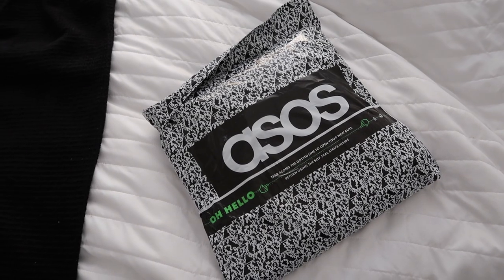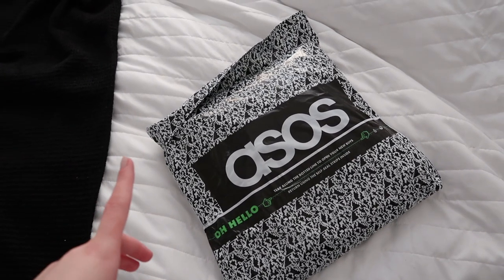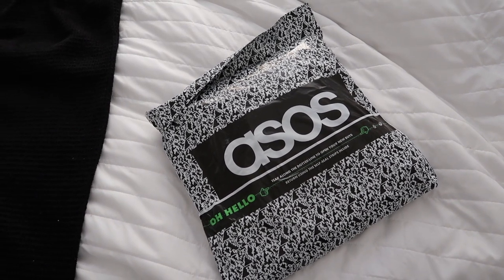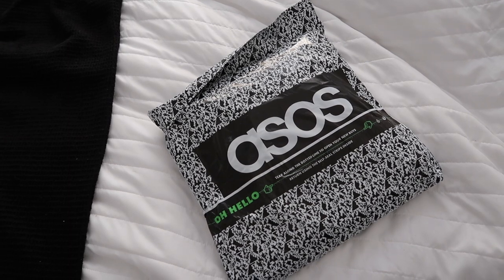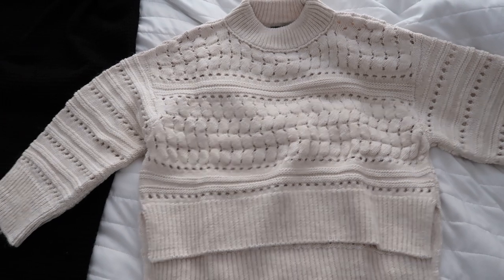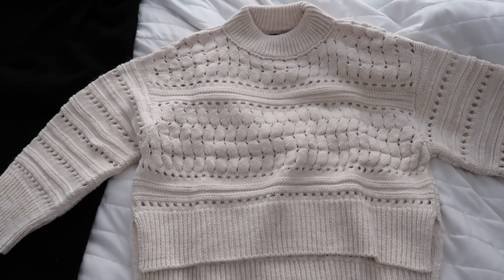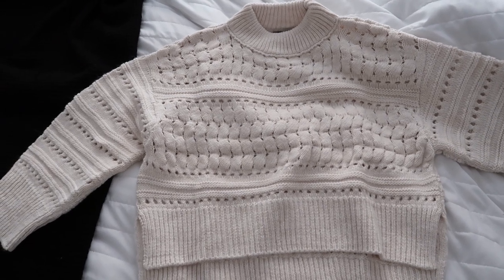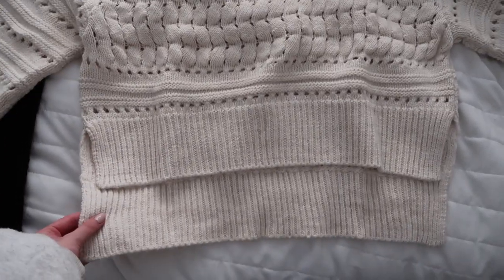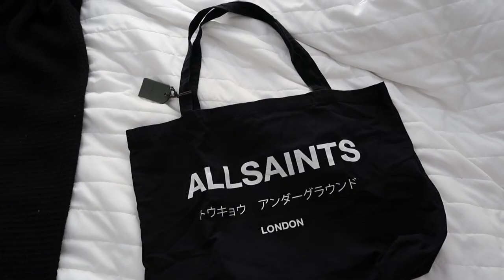I got an ASOS parcel because I had a gift card to spend, so I ordered a bag and a jumper. I'm thinking about wearing the jumper today. I thought it was more white but it's picking up more of a nude color with a bit of pink in it. The quality is really thick and it's longer at the back — I'll have to try it on and see.